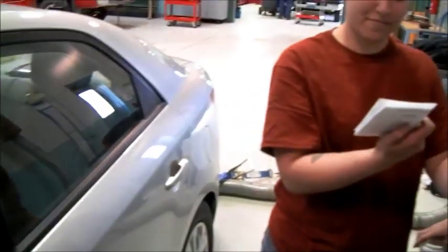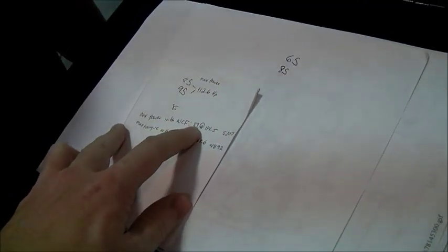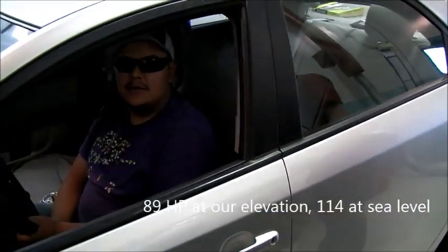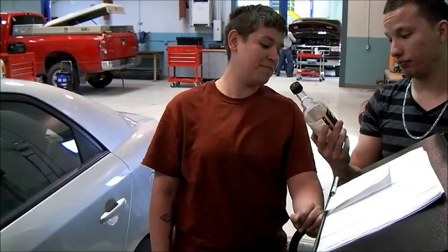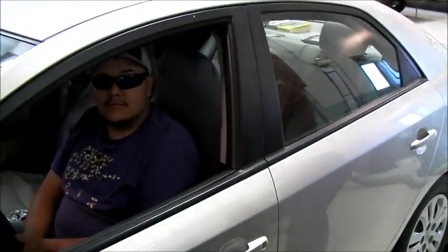How much horsepower did it produce before? Not enough. The first time we ran it up to 80, it did 89 horsepower. We're going to try to get it up to 90 and see if it'll produce more. Now, the claim from Amsoil is that it can make a difference with just one bottle. So we filled up the tank and we've run around with the correct dosage. Now we're going to run it again and see what it'll do.